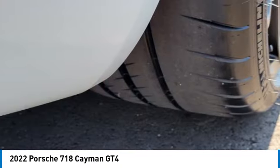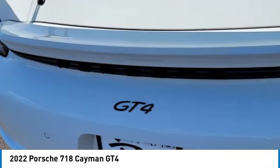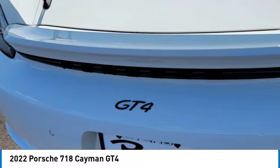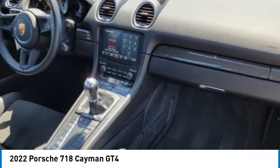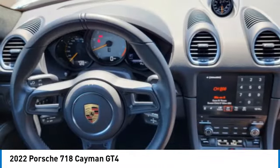aluminum wheels, rear spoiler, brake assist, daytime running lights, HID headlights, rear wheel drive, four wheel disc brakes, variable speed intermittent wipers, and keyless entry.